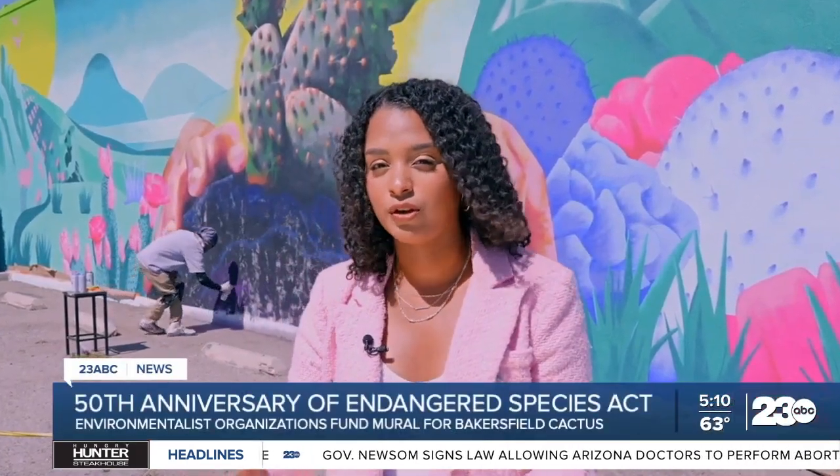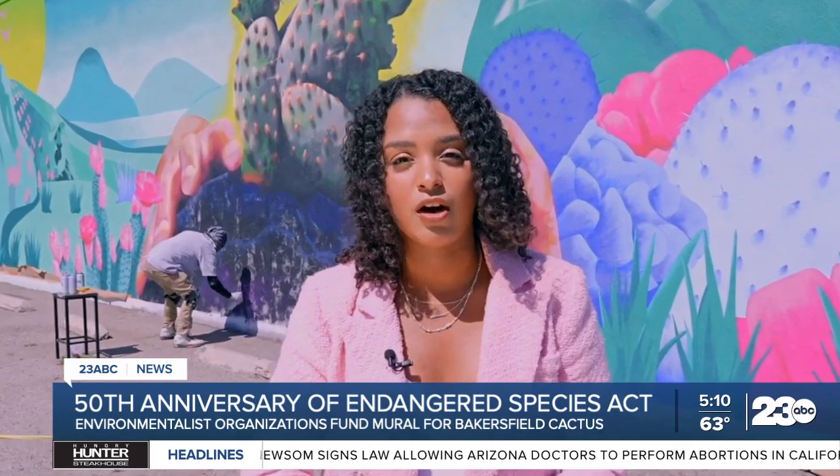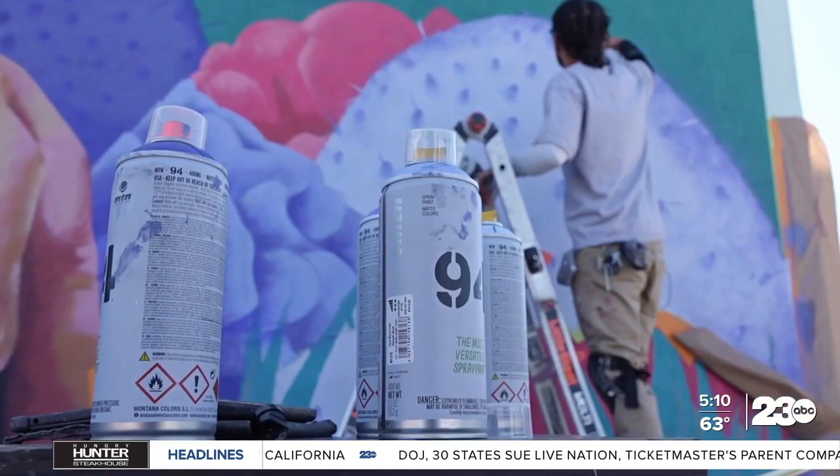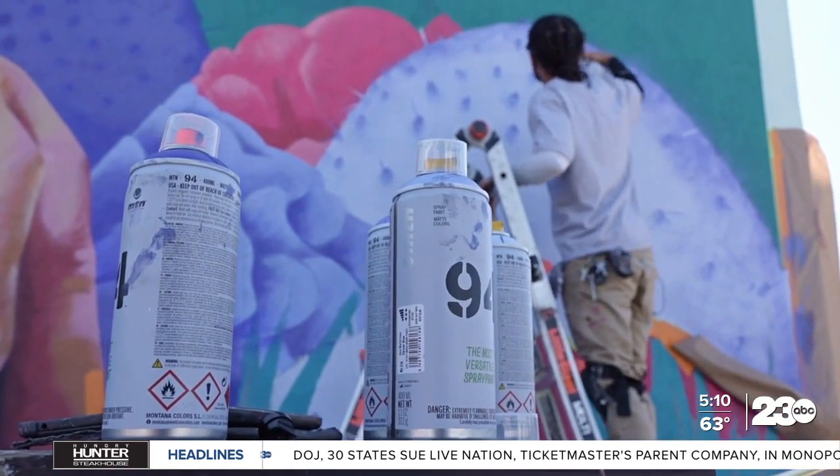I'm Dominique Lavenier, neighborhood reporter. A mural is steps away from completion honoring the endangered Bakersfield cactus — just one of the ways to recognize and protect it. The sound of each stroke soothes Thompson.